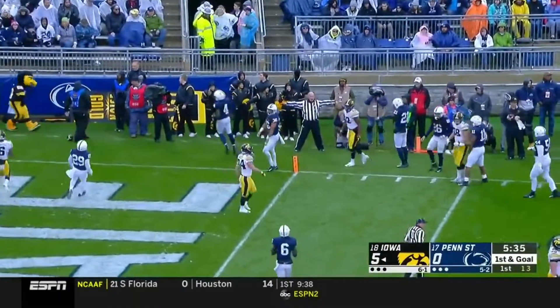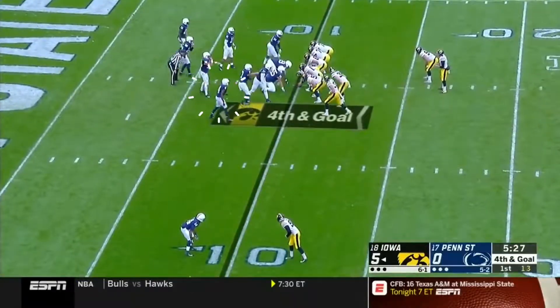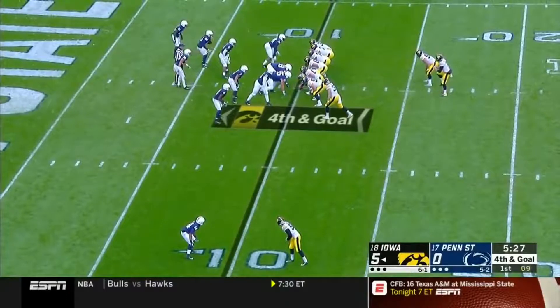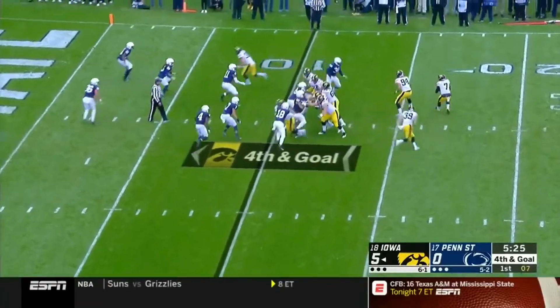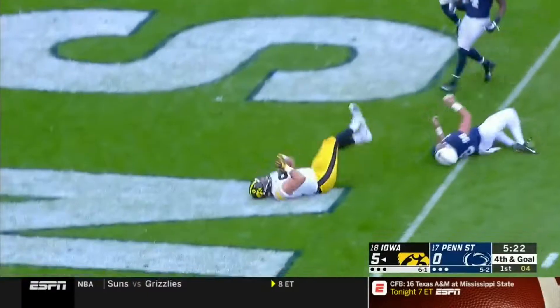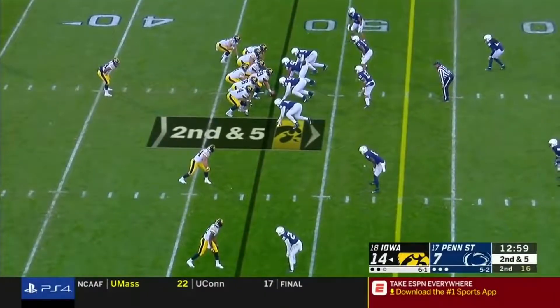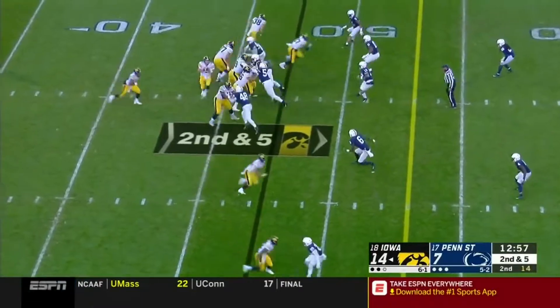Fourth down and goal — that's Racinos the kicker in the bottom of the screen. It's Rostetter the punter throwing — it's caught! Second down and five, coaching midfield.